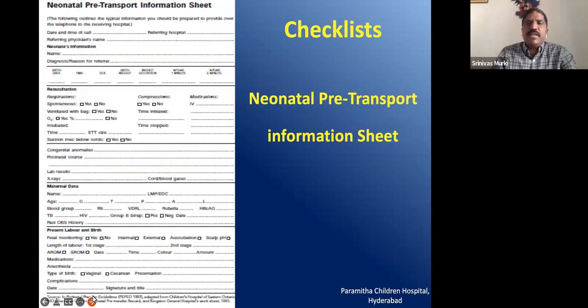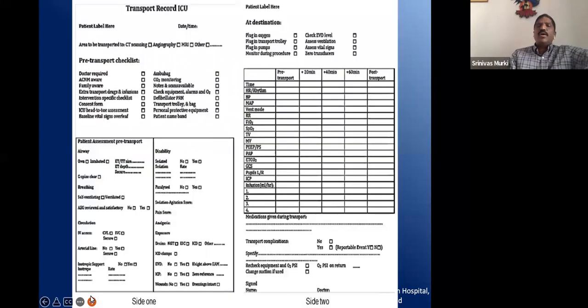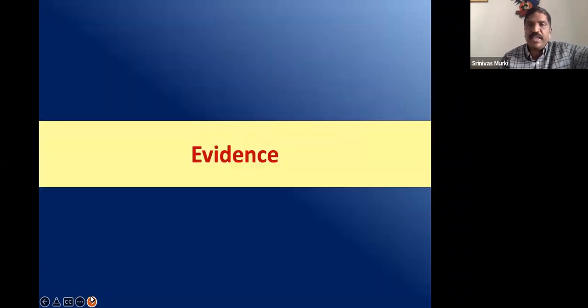There are checklists readily available that help ensure you have assessed the baby, assessed the equipment, taken the history, and are monitoring the baby during transport, as well as logging events during transport. All these are in checklist form so that nothing is forgotten. This should always be adhered to, and before every transfer, the checklist should be followed.